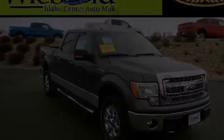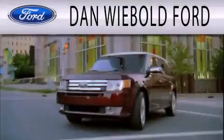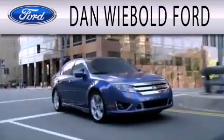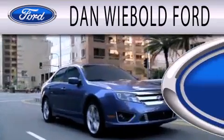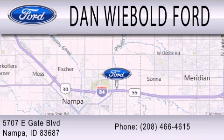Please call us today for more information on this great vehicle. Dan Weebolt Board is dedicated to doing everything possible to ensure that the experience you have selecting your next vehicle is as pleasant as possible. We are located at 5707 Eastgate Blvd in Napa.